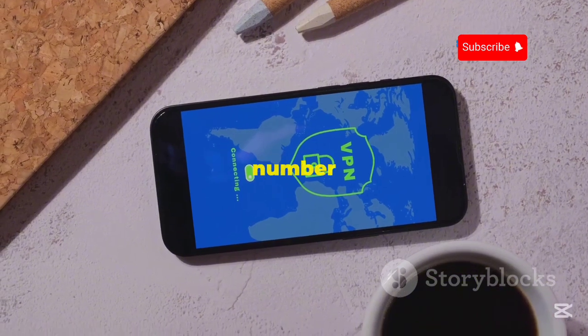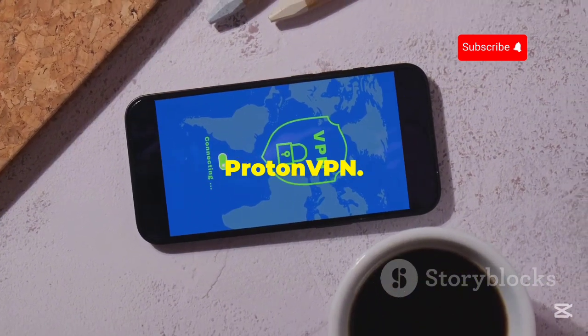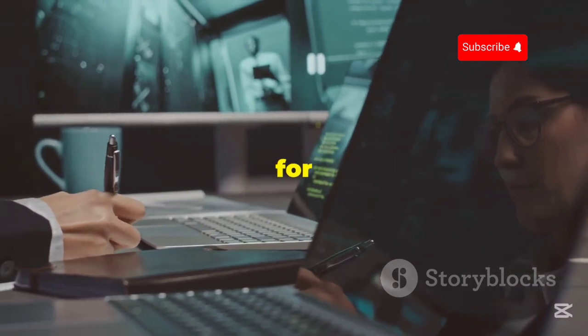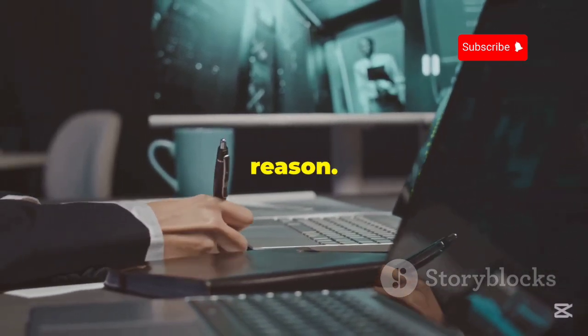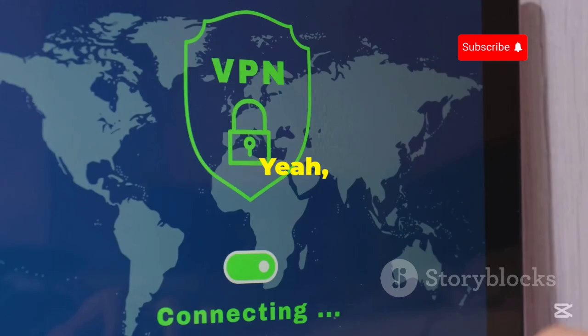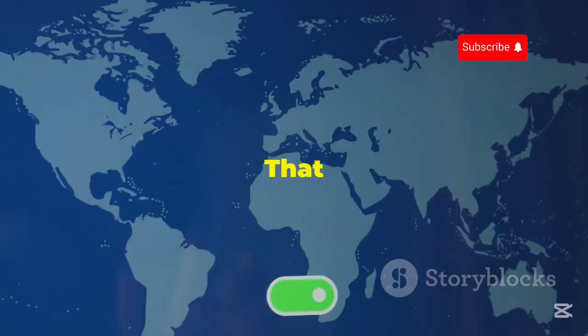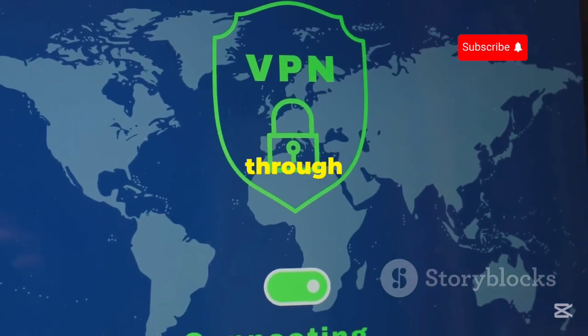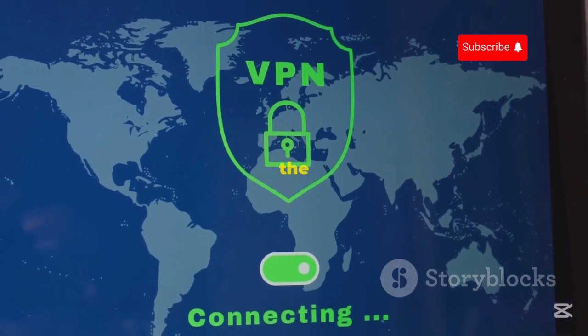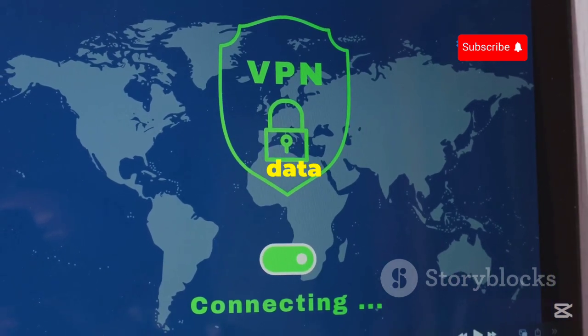Kicking things off at number one, we've got ProtonVPN. ProtonVPN has been a heavy hitter in the privacy game for a while now, and for good reason. What sets them apart, especially for Kali Linux users, is their commitment to providing a truly free VPN service with unlimited data. That means you can tunnel all your traffic through their servers, run those penetration tests, and explore the depths of the web without worrying about hitting a data cap.